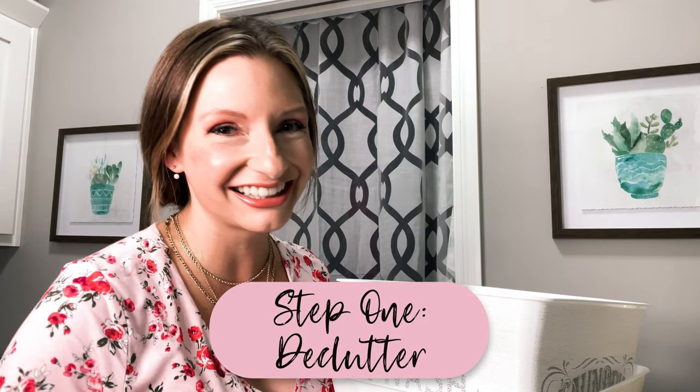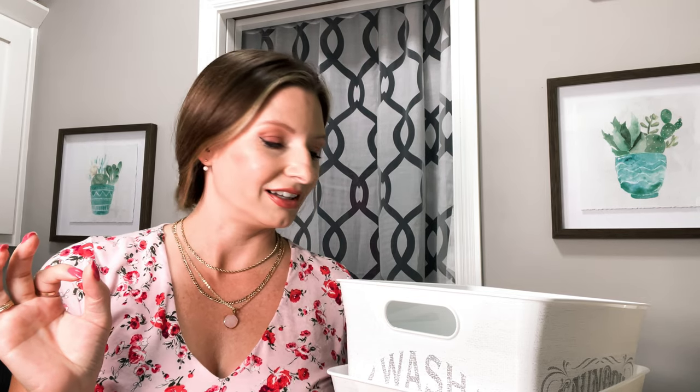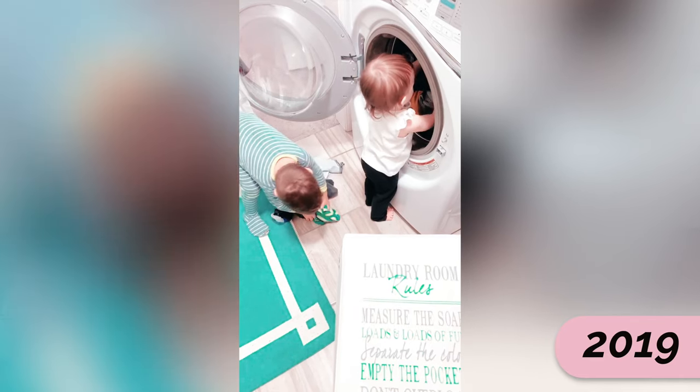Declutter. As it turns out, decluttering is a lifelong marathon. We will never be done with it — much like the laundry. That's why you gotta enlist the kids early, am I right? At least that's what all the experts say.